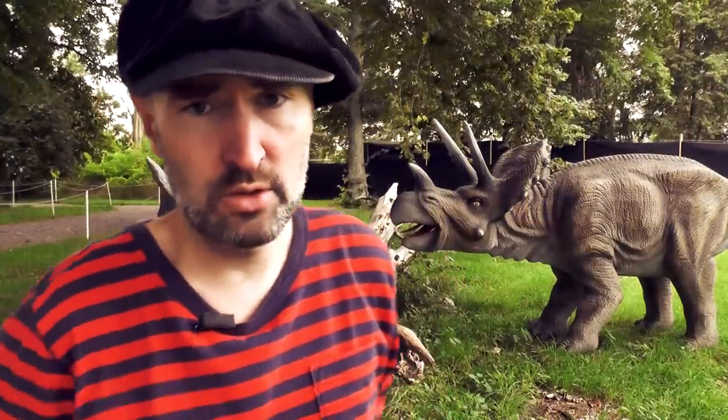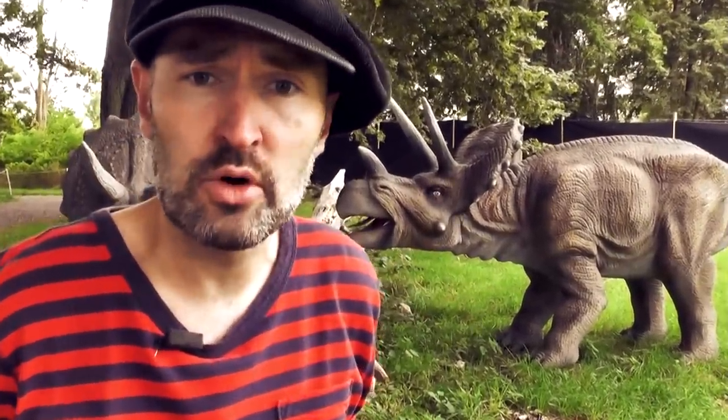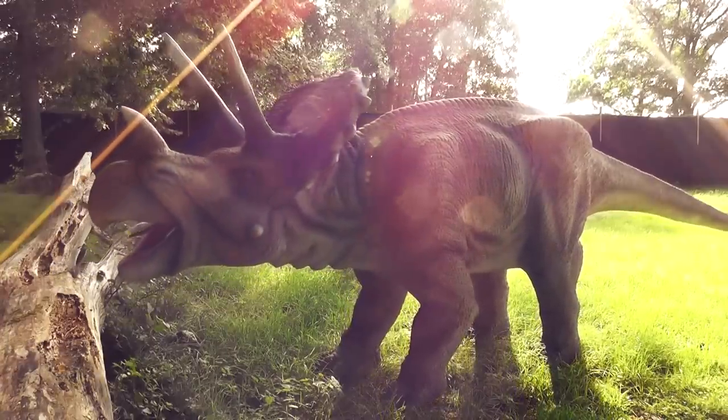Hello kids, it's Daddy Donut from Sweden. Today I'm here with a very famous dinosaur. You probably know what it's called? Triceratops.